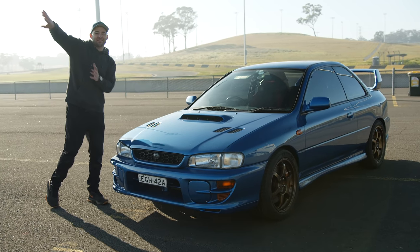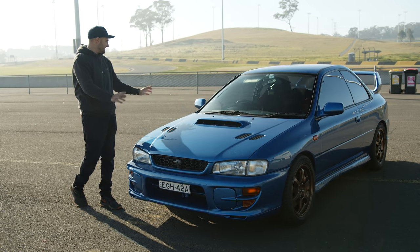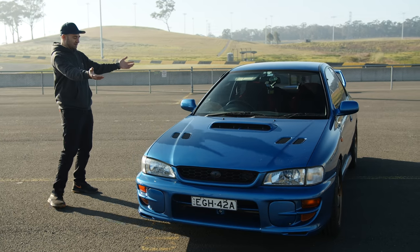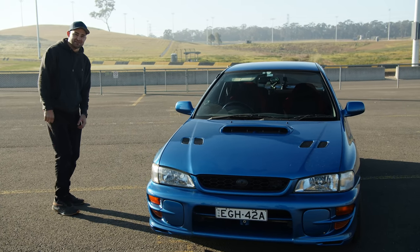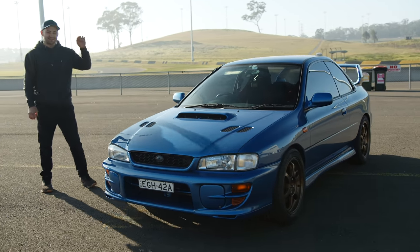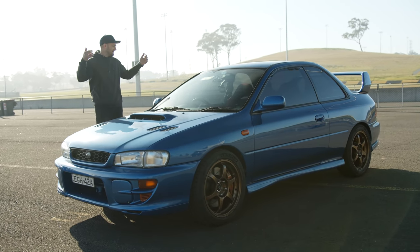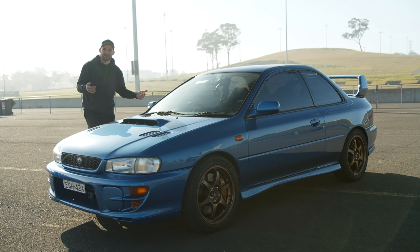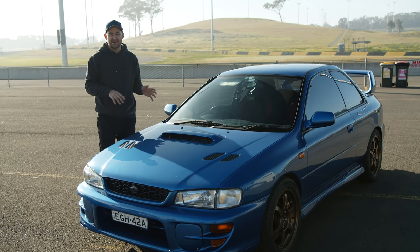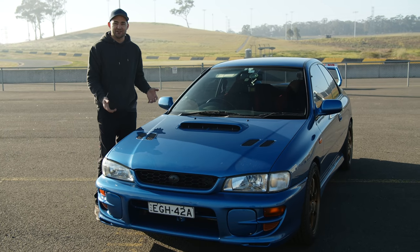A 22B is the rarest of rare, costing hundreds of thousands of dollars. The next best thing is this two-door STI, made in late 1998 — typical rally blue. I've done a couple of mods: new wheels, Michelin Pilot Sport 4s, Brembo brakes, a six-speed conversion from a later STI, a DCCD controller, Whiteline sway bars, and an anti-lift kit. It's set up to do just this. Power-wise, it makes 180 kilowatts at the wheels and revs to 8,200 RPM — that's factory.